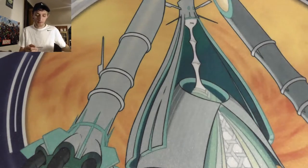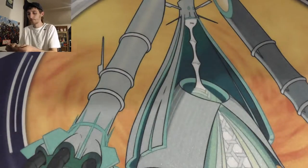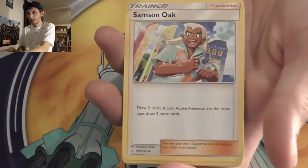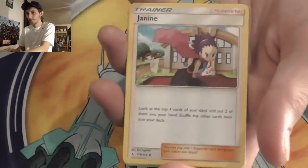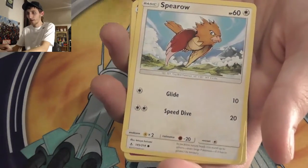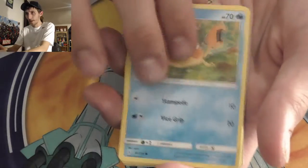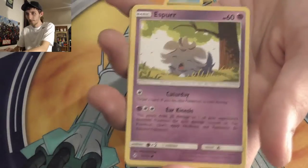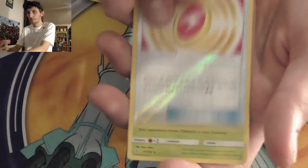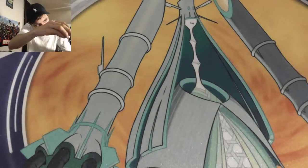Down to three packs. Pack fourteen: Lightning Energy, Samson Oak, Janine, Raticate, Spearow, Jigglypuff, Krabby, Ralts, Espurr, Fairy Charm, Venomoth — just regular Venomoth. It's Venomoth City here at Matt Ketchum Cards.